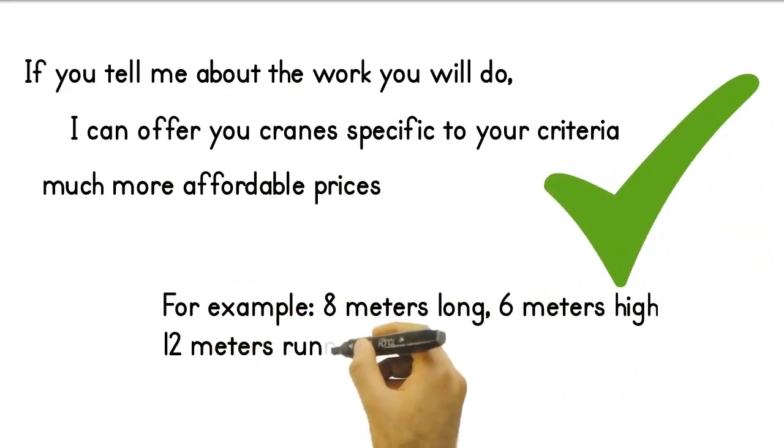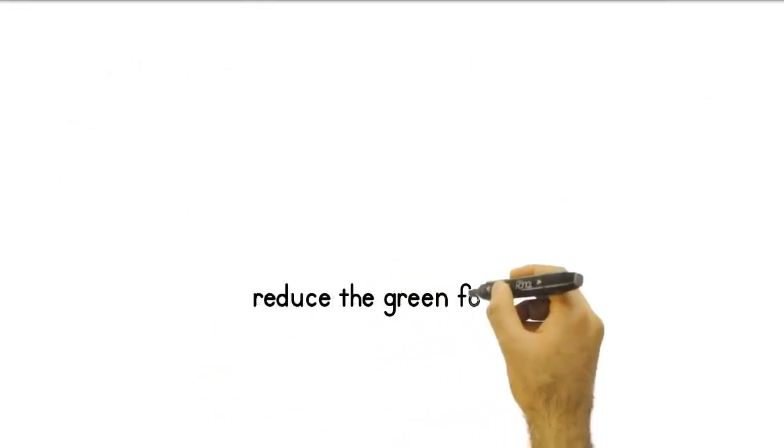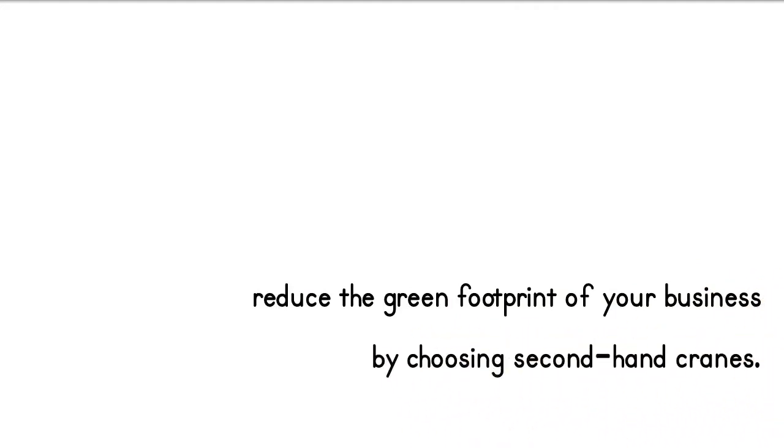For example, an 8 meters long, 6 meters high, 12 meters runner, new bridge type crane. You can also reduce the green footprint of your business by choosing second-hand cranes.